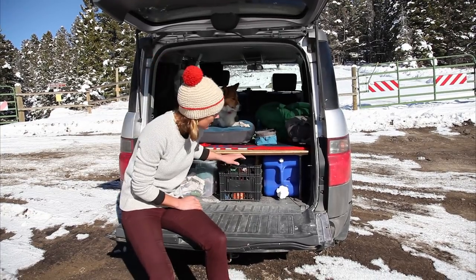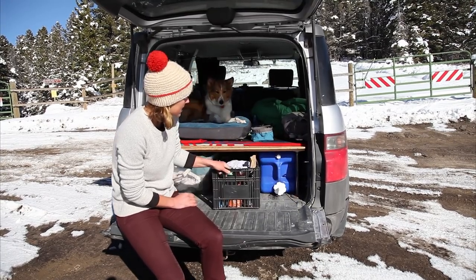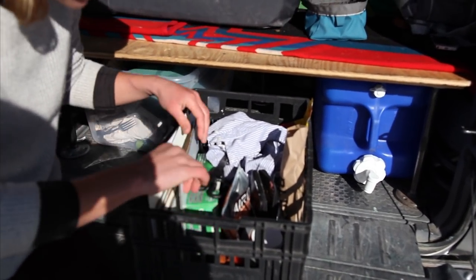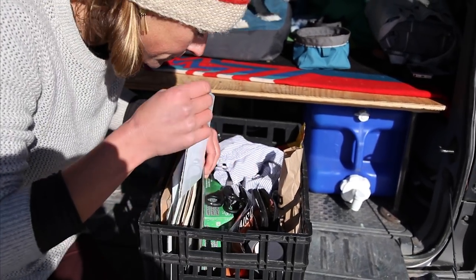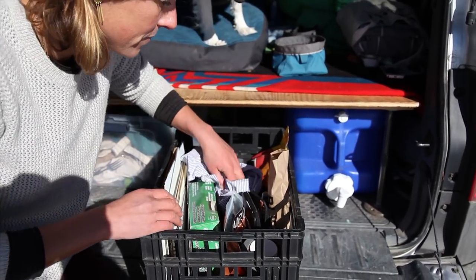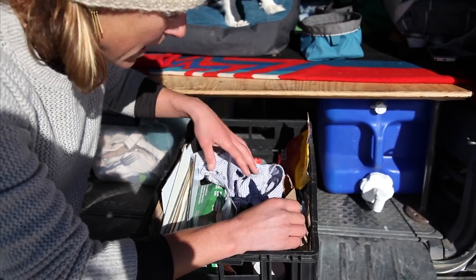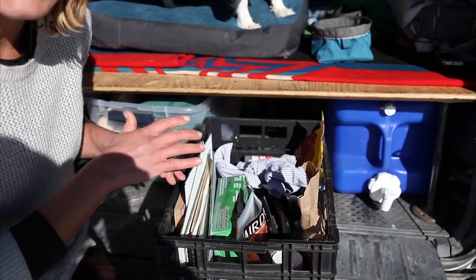So this is seven gallons of water. This is extra sketchbooks, panels that I make for myself. I make my panels out of aluminum dye bond with canvas glued to the top. And I have random supplies in here that I just need often, like dog treats, duct tape, extra pencils, extra paints. This is rags for painting with, rubber gloves. So I just like to keep that really handy.